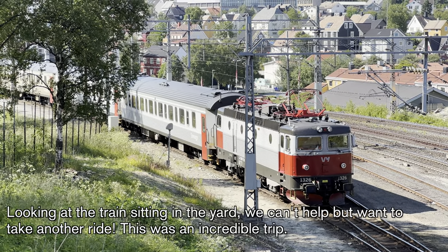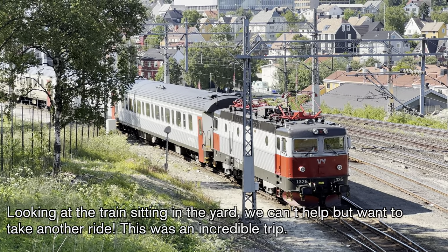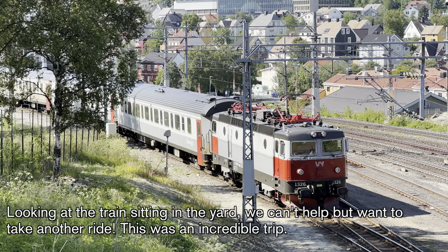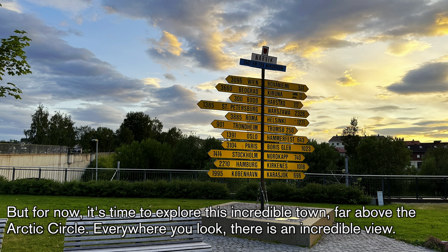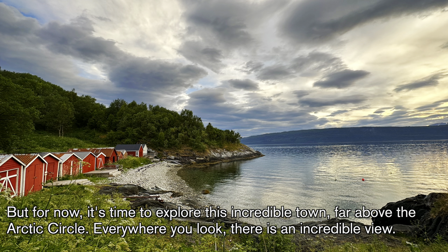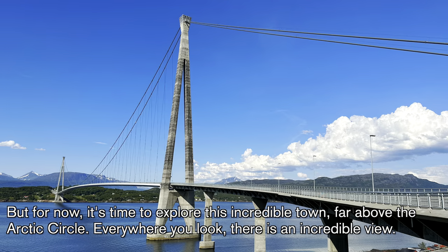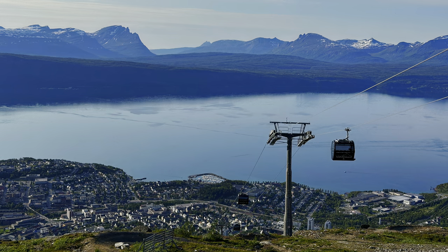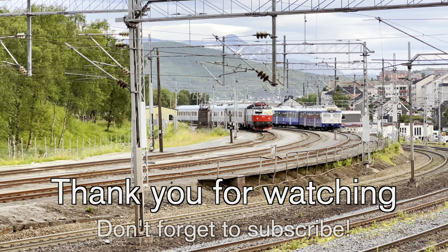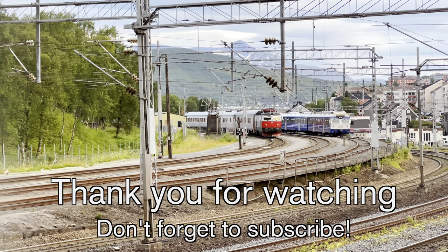The train crew then shunts the train into a siding just beyond Narvik Station to await its afternoon departure. This operation occurs daily. With less than three hours of scheduled recovery time in Narvik, it requires high on-time performance. The Swedish and Norwegian railway authorities have done a great job keeping the trains running efficiently. Looking at the train sitting in the yard, we can't help but want to take another ride. This was an incredible trip. But for now, it's time to explore this incredible town far above the Arctic Circle — it feels like everywhere you look, there is an incredible view to be had. Thank you for watching, and please don't forget to hit that subscribe button.